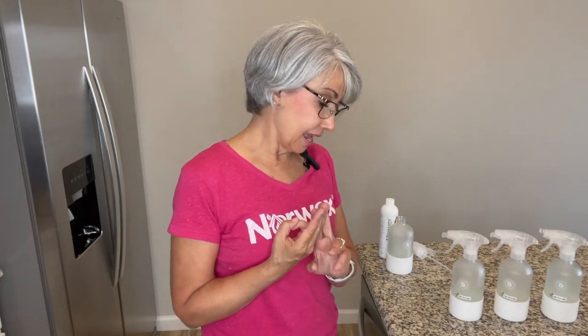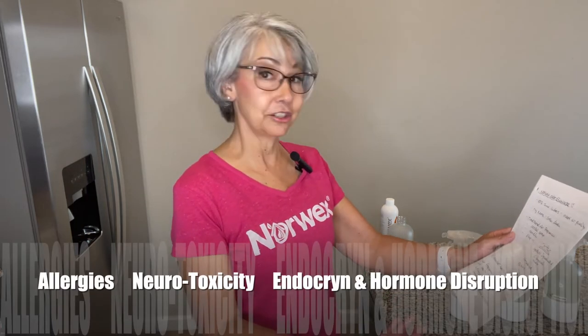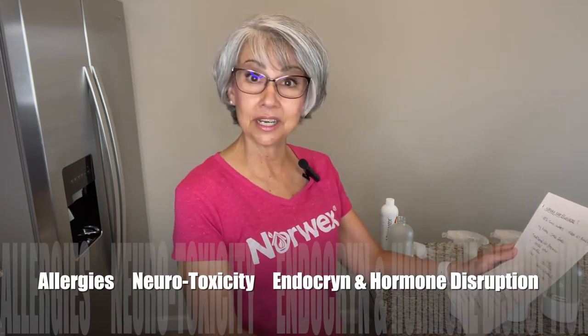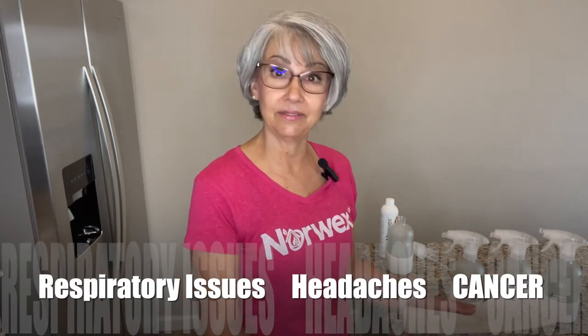Researchers have identified, measured, and linked air fragrance chemicals to a variety of health problems, including allergies, neurotoxicity, endocrine and hormone disruption, respiratory issues, headaches, and even cancer.